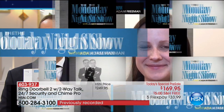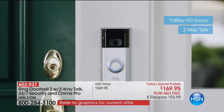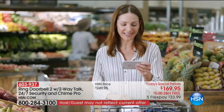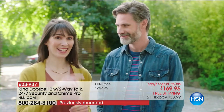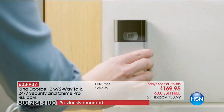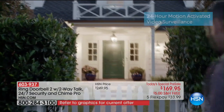With everybody placing orders, we have just a little over 350 units left. Clearly it's going to be a big seller — people are familiar with Ring, they know people love it. Nobody in the country has this deal, which is why it's selling so quickly. We are exclusive here at HSN with this bundle and configuration.